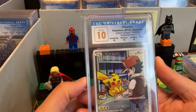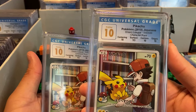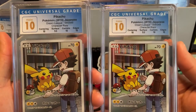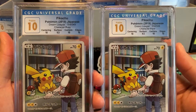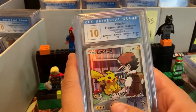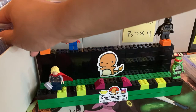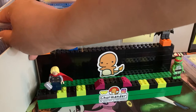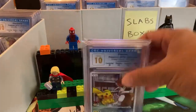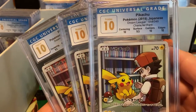We have some more Ash and Pikachu — or Red and Pikachu. I can never tell if this is Red or Ash, but I'm gonna guess it's Red. Look at that — we have two Pristine 10s. Sometimes you get a little bit like 'man, I wish that had a Perfect 10,' but at the same time it's like 'hey, just be happy you got a Pristine 10.' These are a little unorganized. So we have three of them total.